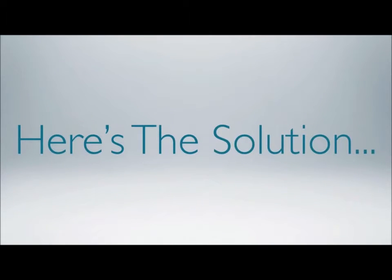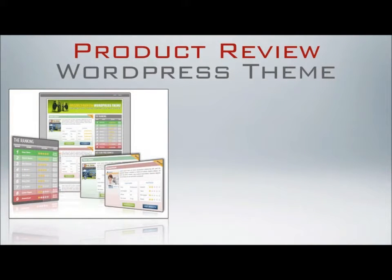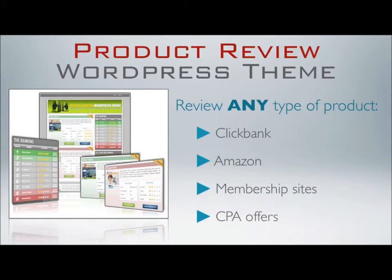Fear no more, because today you are going to get the solution to all your problems as an affiliate. The product review WordPress theme. In order to show off the product review WordPress theme in its full glory, I've created here a dummy review blog where I will be reviewing different products related to the internet marketing niche. Obviously, you can use this theme to review any type of product, whether it's ClickBank products, Amazon products, membership sites, CPA offers, or any type of product or service you can think of.